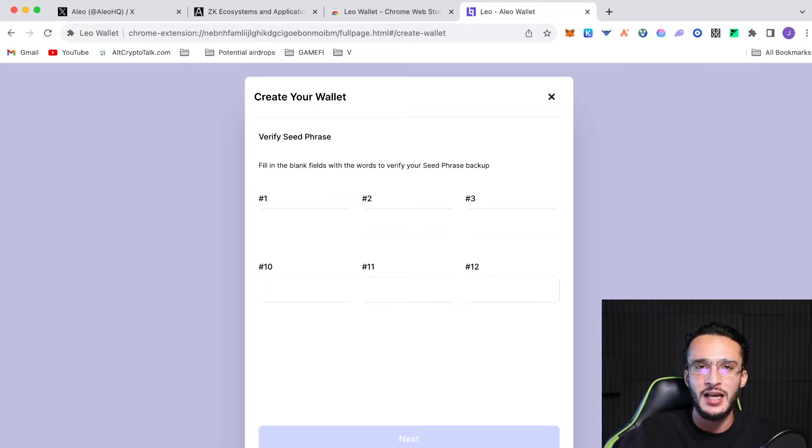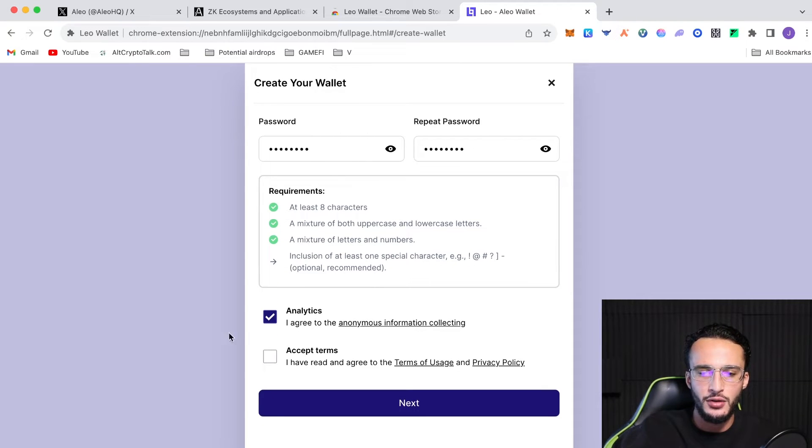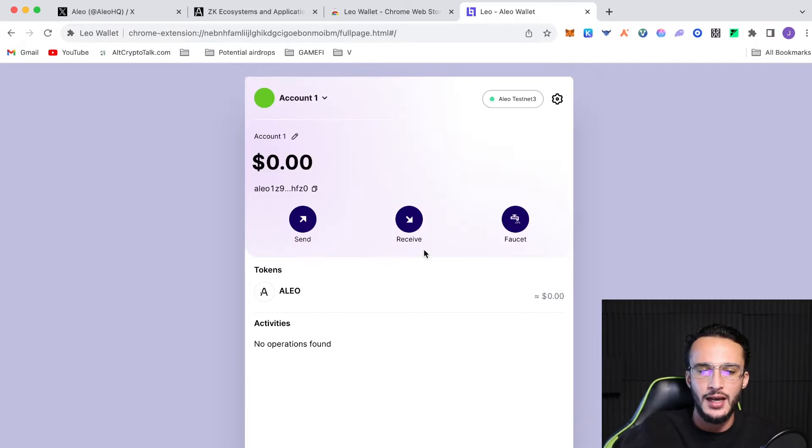It's going to ask you to confirm six out of your 12 words, but it's already picked four of them, so you just need to fill in the first and twelfth word, or whichever ones it asks. After that, click next, set up a password, then agree to the terms. You can choose whether or not to accept analytics — I'm not going to. Accept the terms and that's all. We've set up our wallet.